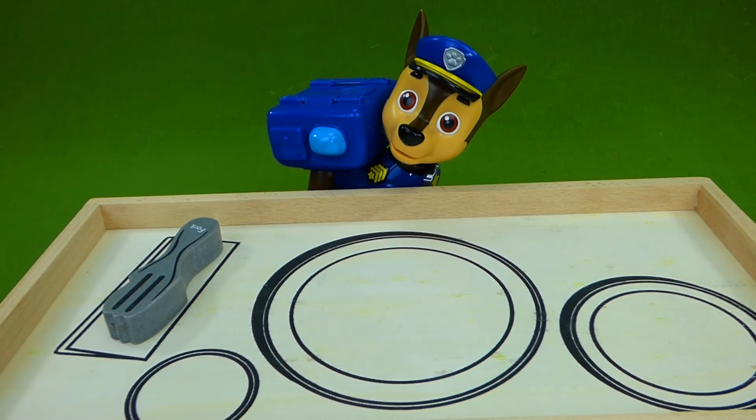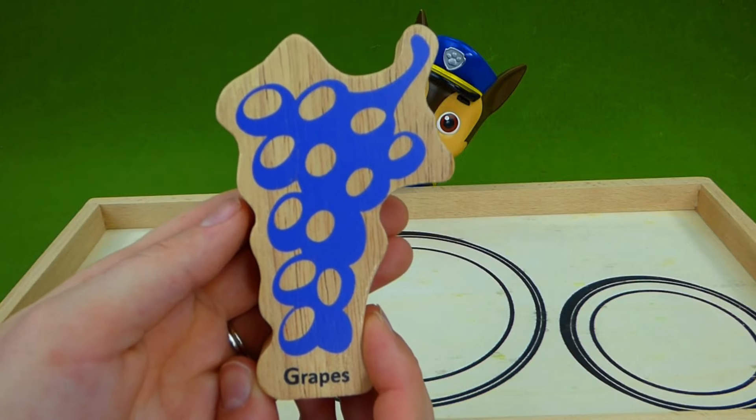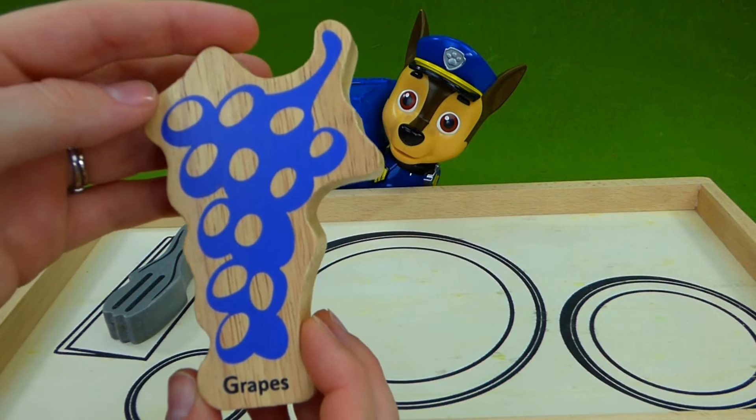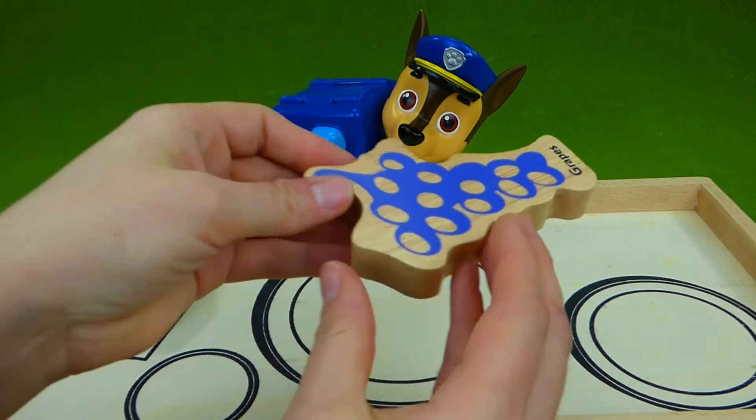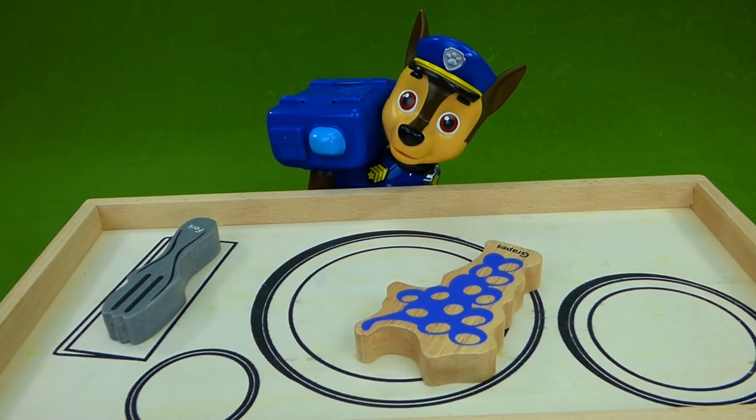The next letter for Chase is G. And G goes g, g. What does he get to eat? Grapes. G, g, grapes. That is delicious. So there are Chase's grapes. And G makes the g, g sound.